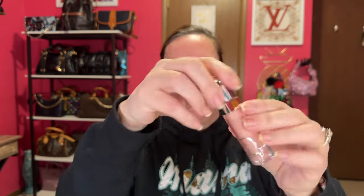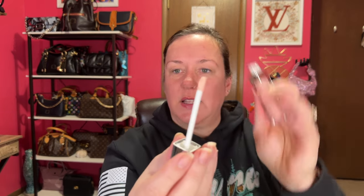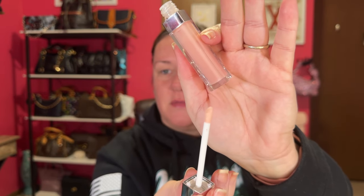It came with Dior Serum — Youth Revealing Serum. So I could use some youth! So it came with that. And this is, I believe, the Lip Gloss. How do you open it? Oh, you turn it. Look at the pretty Dior — very pretty packaging. It's just a light, real light, neutral pink tone of Lip Gloss. Nice.